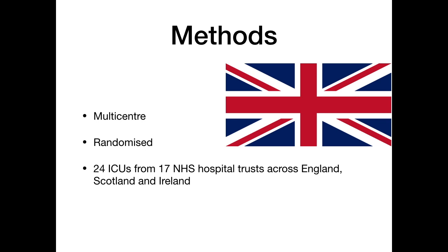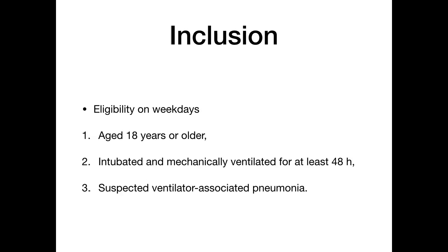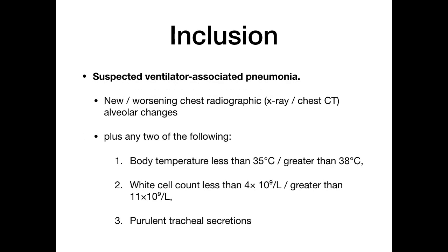This study was a multicentric randomized trial conducted across England, Scotland, and Ireland in 24 ICUs from 17 NHS hospital trusts. Inclusion criteria required patients admitted on weekdays, aged 18 years or older, intubated and on mechanical ventilation for at least 48 hours, with suspicion of VAP — defined as a new or worsening chest radiograph or CT with alveolar changes, plus any two of: body temperature less than 35°C or greater than 38°C, WBC count less than 4 or greater than 11, or purulent tracheal secretions.